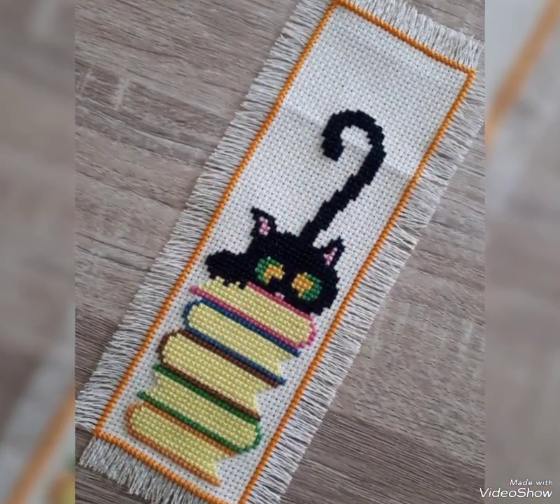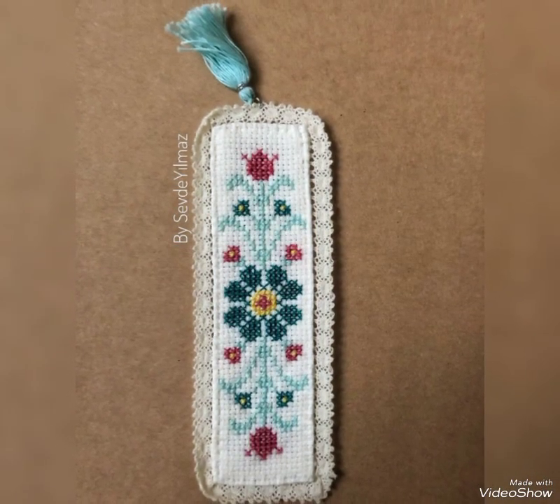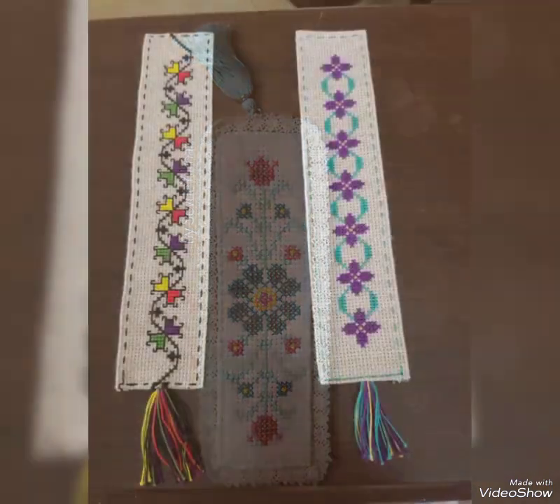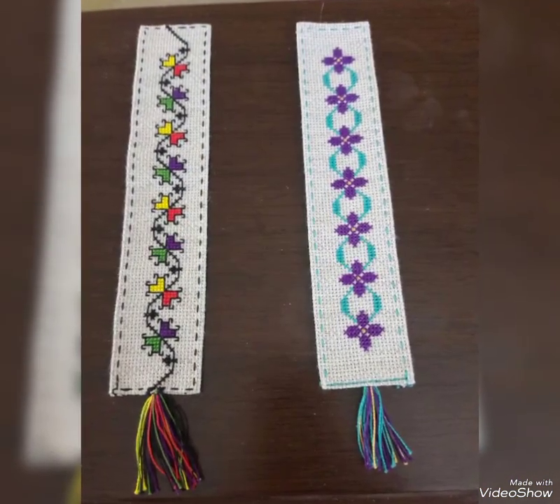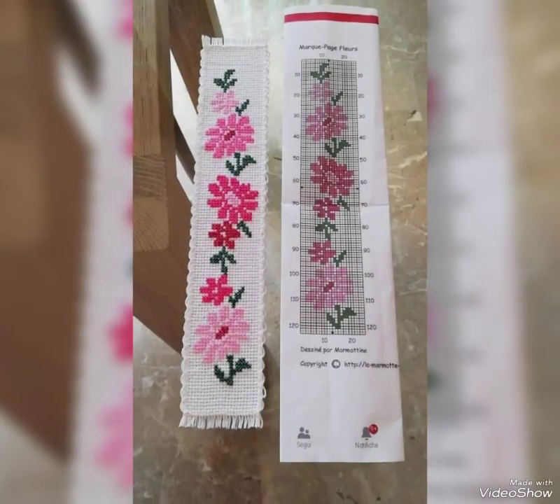If you want to watch more videos, visit my YouTube channel and watch my other videos to get more ideas. These costly designs are also available in the market at reasonable prices.